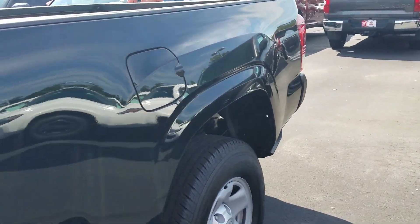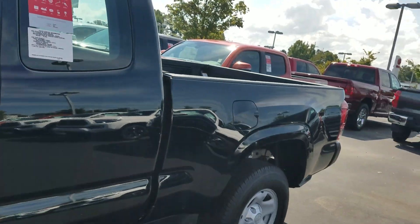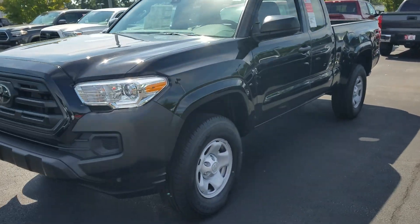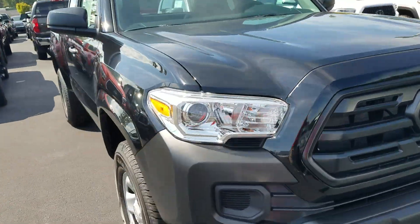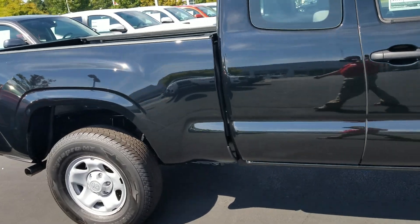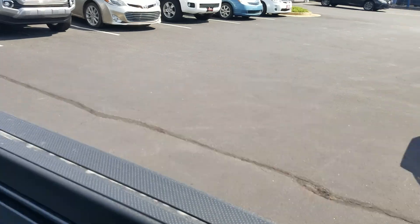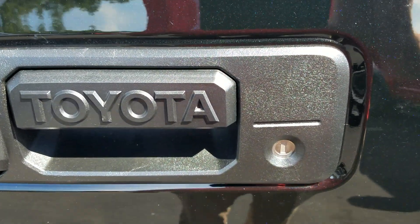It's got the long bed, steel wheels, and it's black in color. I'm going to walk back here and walk around the truck. It's got HID headlights and a deck rail system in the back with tie-down cleats for tying things down. There's your backup camera and locking tailgate.